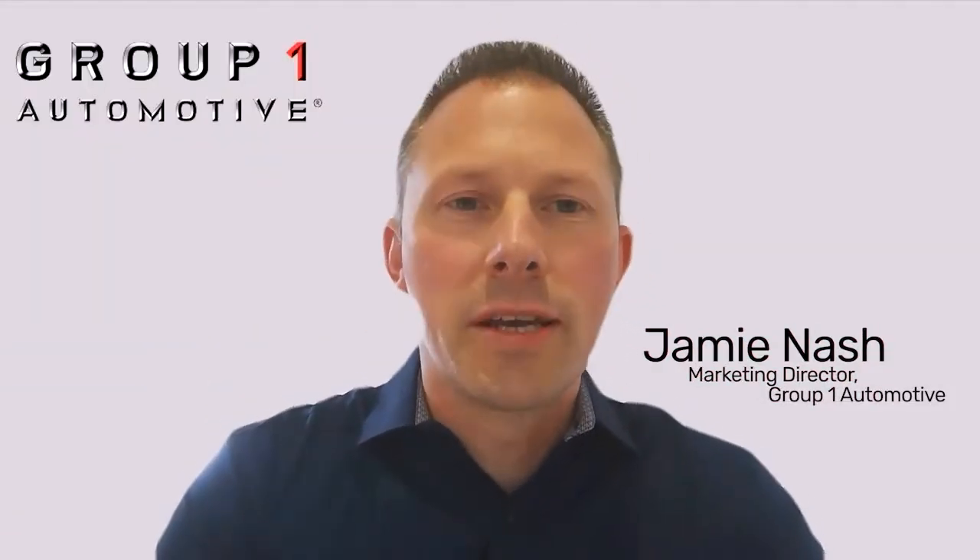Having the full suite of products from See It Now has a number of different benefits for us. From a business point of view, we've got one supplier that we're dealing with. Managing all of those products allows us to have regular communication, which means that we're constantly moving forward because we can look at enhancements across the board.